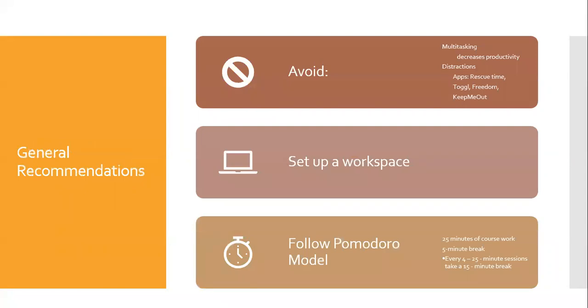There are some general recommendations for how to effectively manage your time. The first recommendation is to avoid multitasking and distractions. A recent study on time management found that multitasking decreases productivity. Avoiding distractions can be hard, especially when everyone is home right now. There are apps such as Rescue Time, Toggle, Freedom, or Keep Me Out that will help you identify and reduce online distractions.